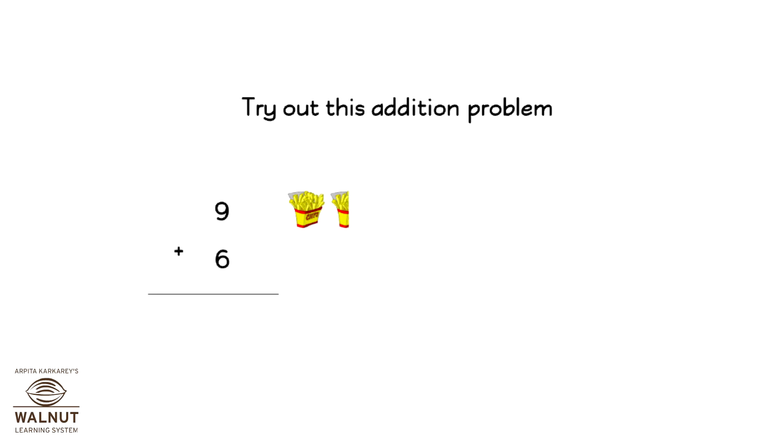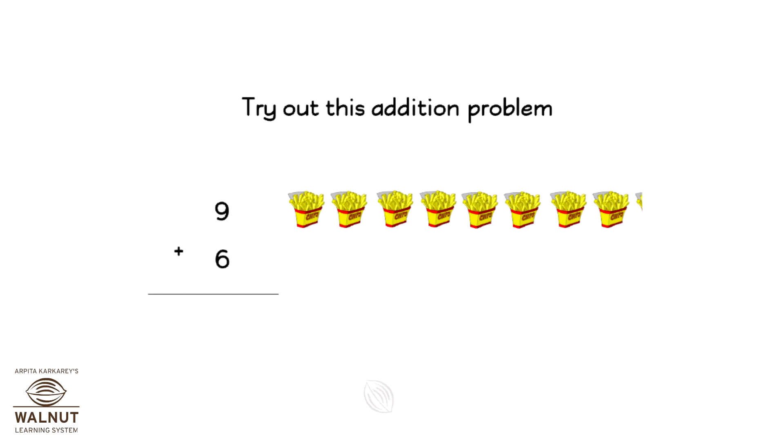Can you do 9 plus 6? Let's count with fries. We have 1, 2, 3, 4, 5, 6, 7, 8, 9 fries. And then we have 6 more fries.